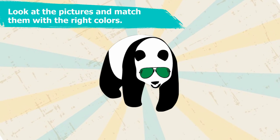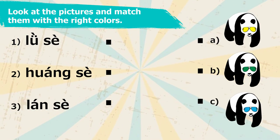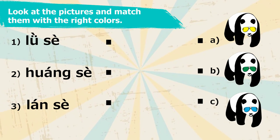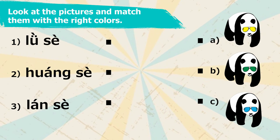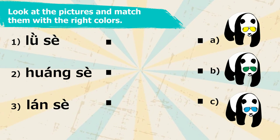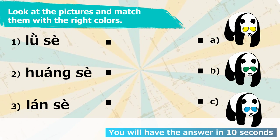Look at the pictures and match them with the correct colors. The first one is 綠色, the second one is 黃色, and the third one is 藍色. You will have 10 seconds to complete the quiz. Good luck!